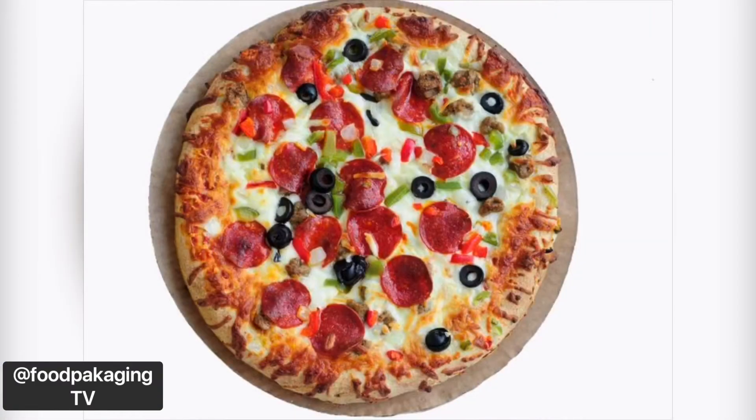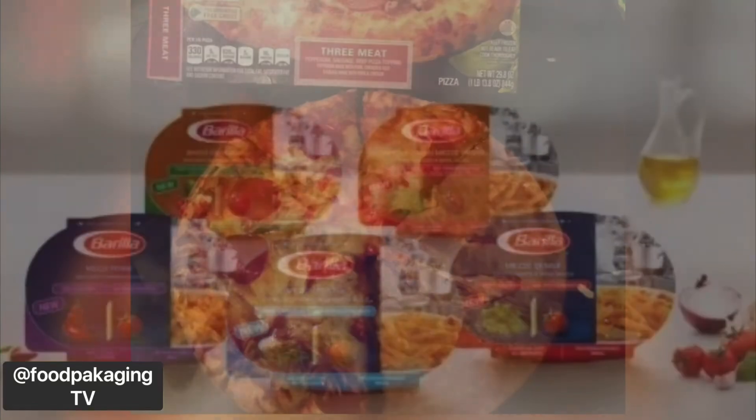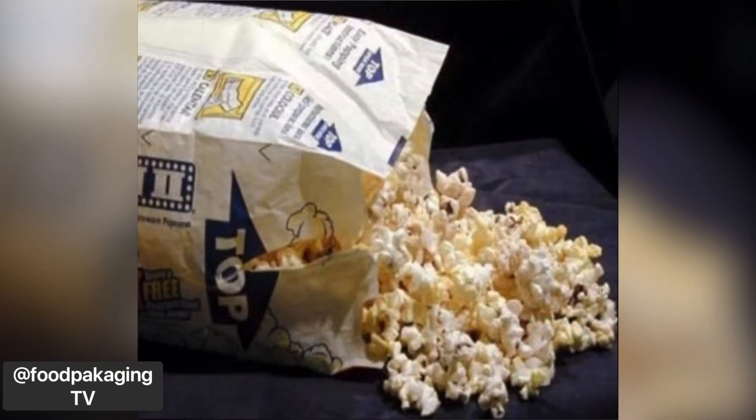Number four: trays for cook-at-home foods. What they tested were cardboard circles underneath refrigerated items for pizza, or paper trays holding microwavable pasta. All of these tested fluorine free. But do note that microwave popcorn has the highest contamination of PFAS, and that's something to stay away from.